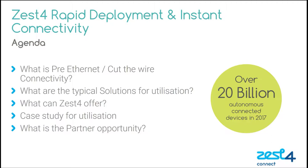We'll be covering several topics throughout the series of webinars that will help partners make the journey through the IoT minefield. The topic I'm going to be covering today will be rapid deployment and instant connectivity solutions, specifically looking at the Zest4 internet in a box solution. Topics today will include what is rapid deployment, pre-ethernet and cut-the-wire connectivity, typical solutions for utilisation, what Zest4 can offer, case studies, and the partner opportunity.